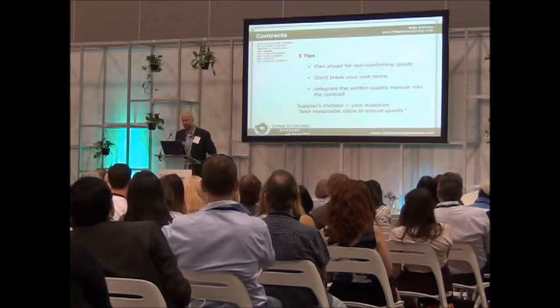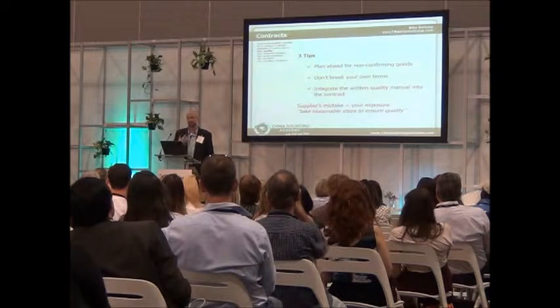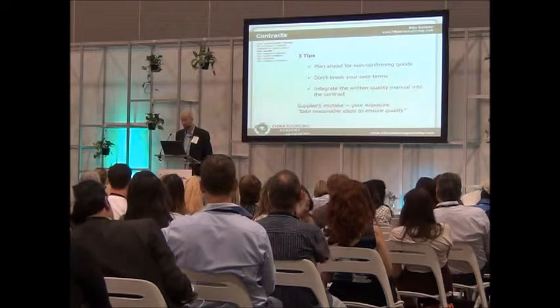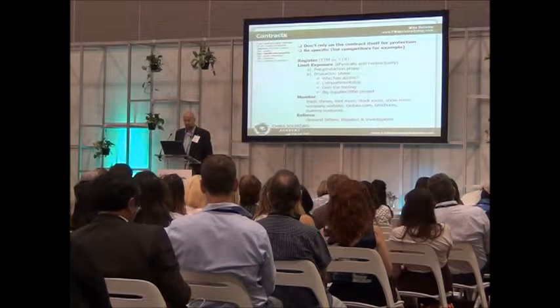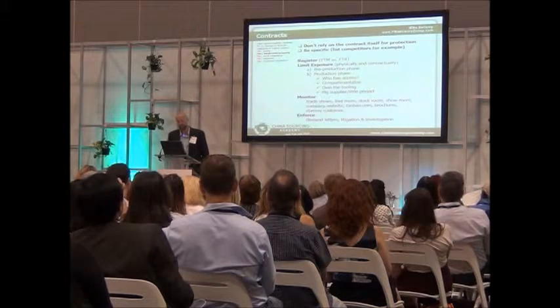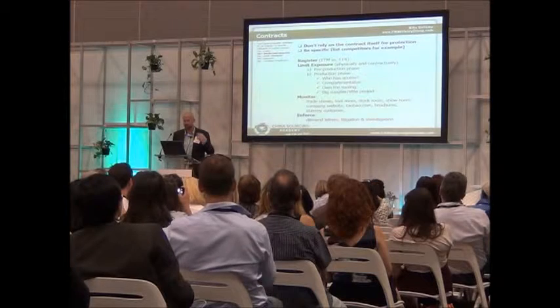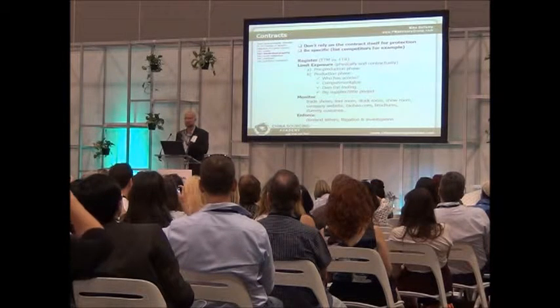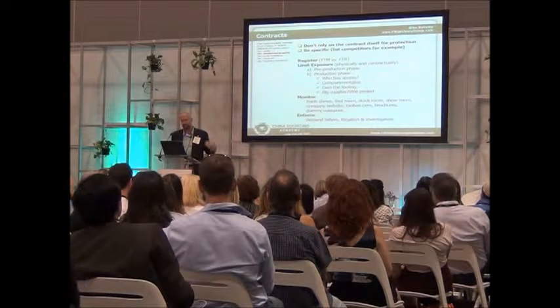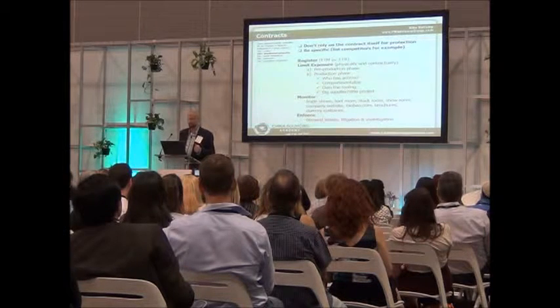Intellectual property — I could do hours on this topic alone, and we covered a little bit yesterday. At last year's seminar I did a whole hour. If you're serious about these issues, visit the blog — I'll give you the links later — and we can go into more depth. But for now, a couple of things to remember: the contract itself isn't going to protect you on its own.